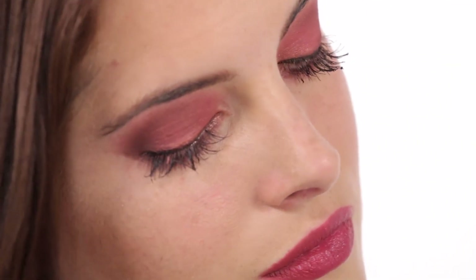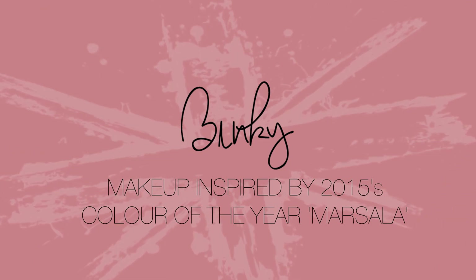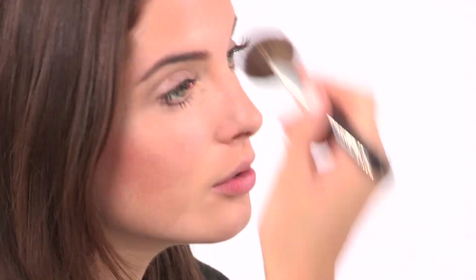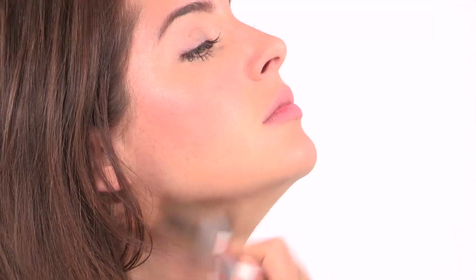So this week I thought I'd create a Masala look of my own, so let's get started. I've already added my foundation, so I'm going to be using this Too Faced Bronzed and Poreless Bronzer. Taking a big brush, putting it under my cheekbones, on my temples, and under my jawline, working down with the neck.